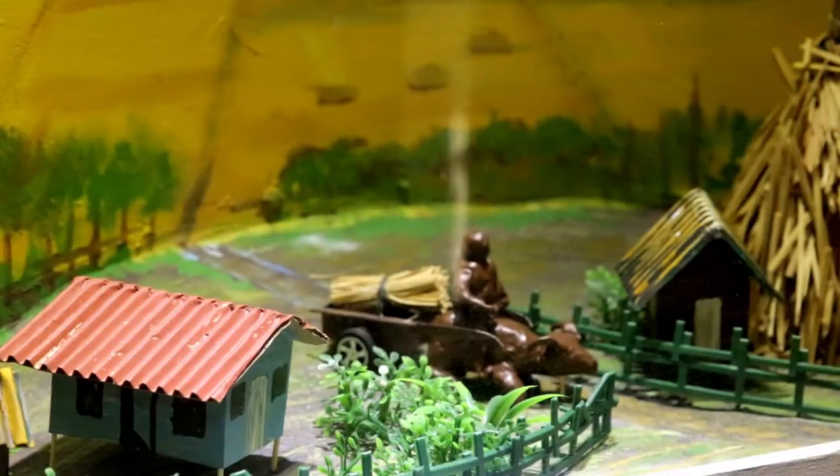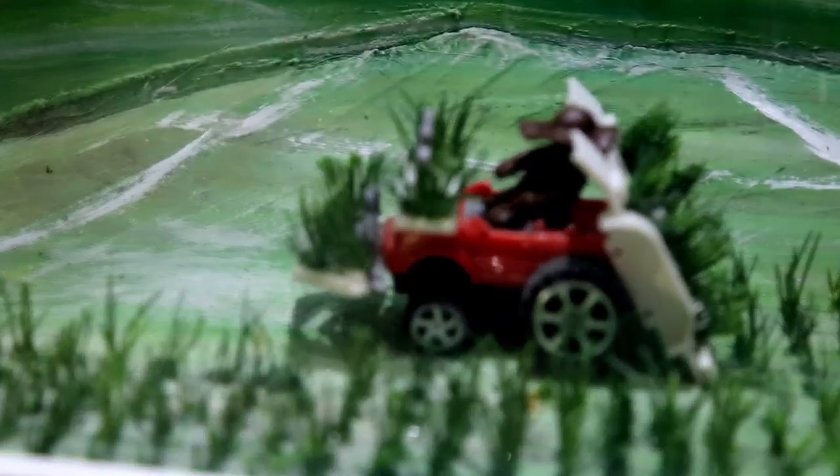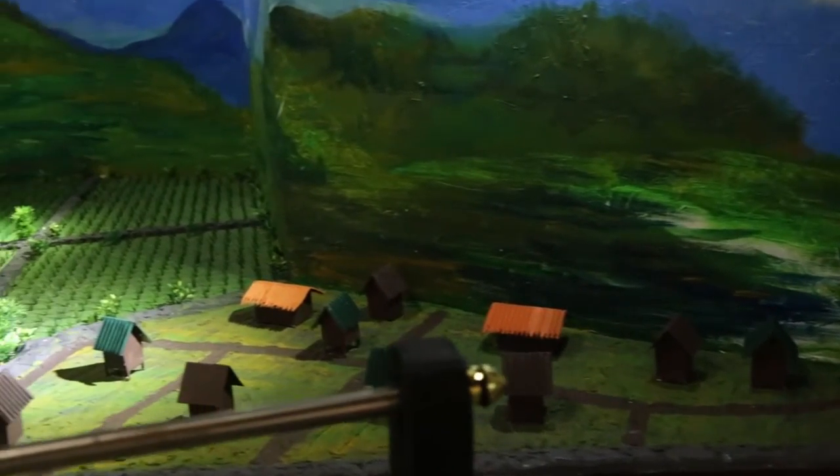Meron kaming diorama para sa traditional farming, meron din diorama sa transplanting, at meron din diorama sa ecological engineering. The Transformations in Progress talks about the story of the rice fields and its changes.